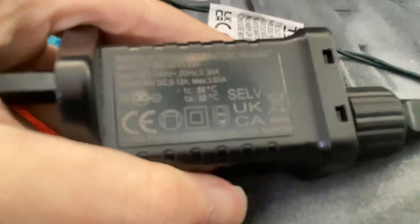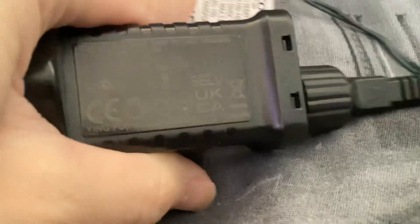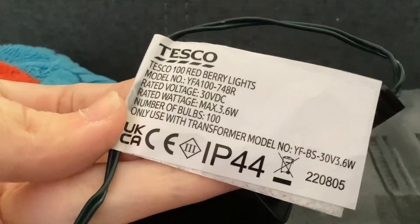This thing has fake UKCA marks. Naughty. Very naughty. But luckily, at least the label on the South Street Lights has a real UKCA mark.